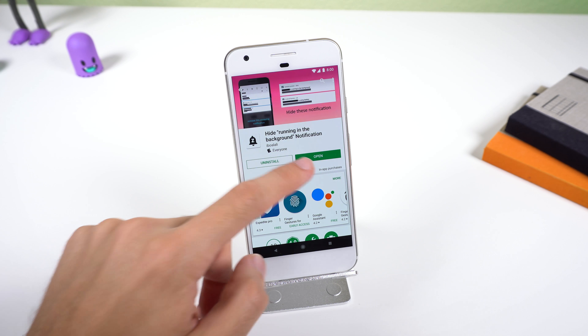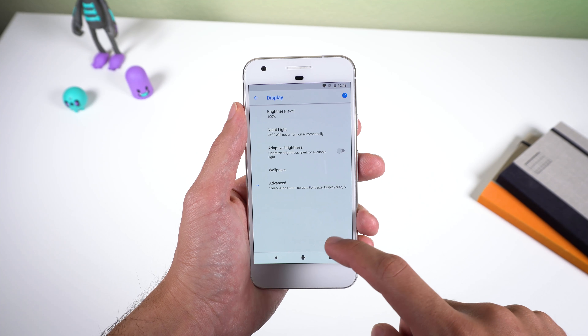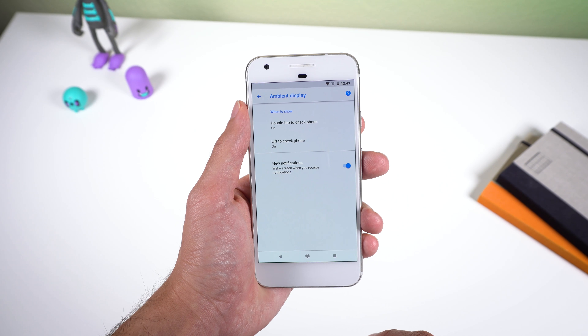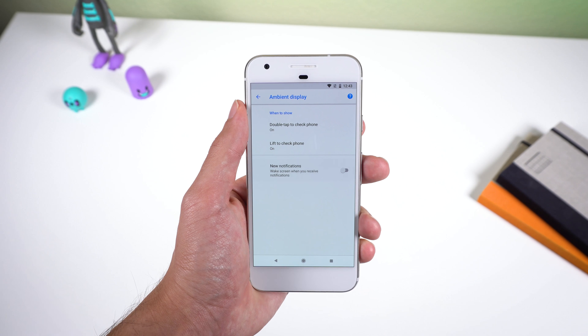And lastly, if you're using a device with this feature, you can turn off ambient display because even though it's nice to see what's going on without having to unlock your phone, these notifications can suck up some battery life. Just go into Settings, Display, Advanced, Ambient Display, and toggle off New Notifications to no longer wake the screen when you receive them.